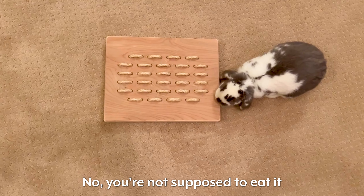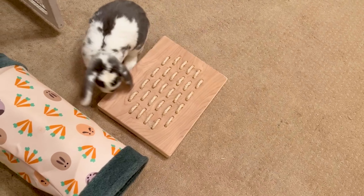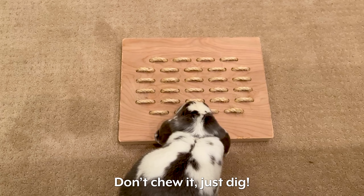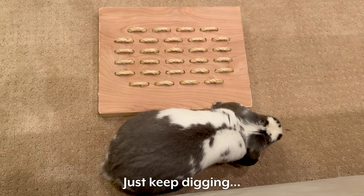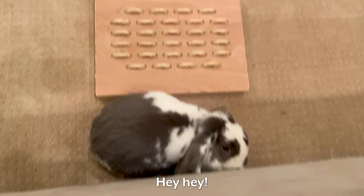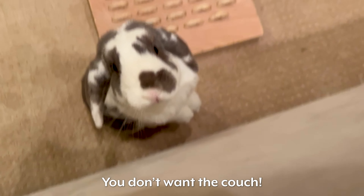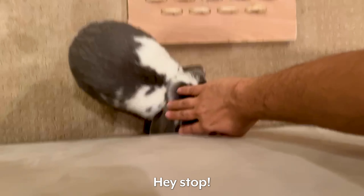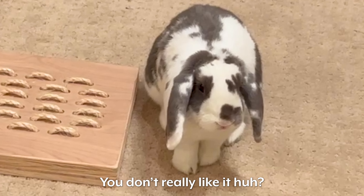No, you are not supposed to eat it — you're supposed to dig it. Jumping platform. Don't chew it, just dig. Just keep digging. Not the couch! Go play with the toy — it's a 50 dollar toy, you don't want the couch. You don't really like it, huh.